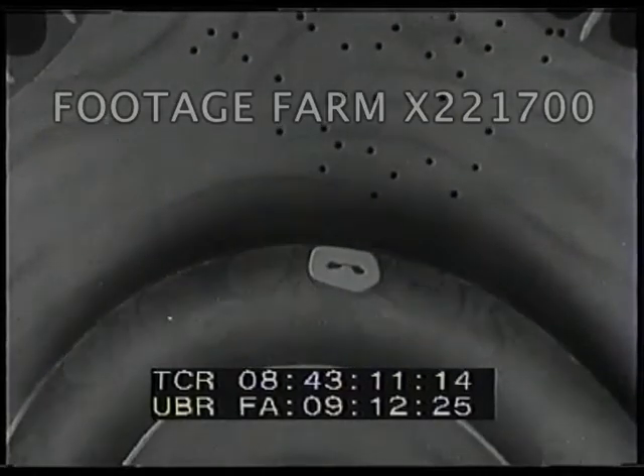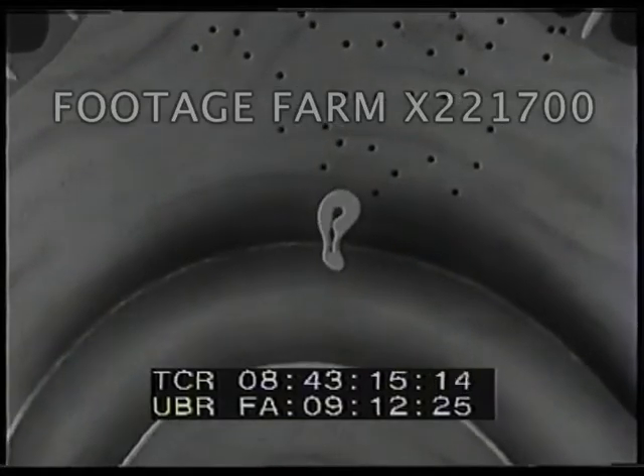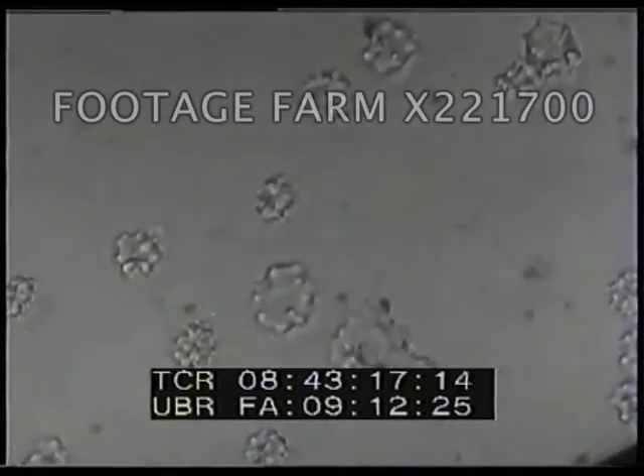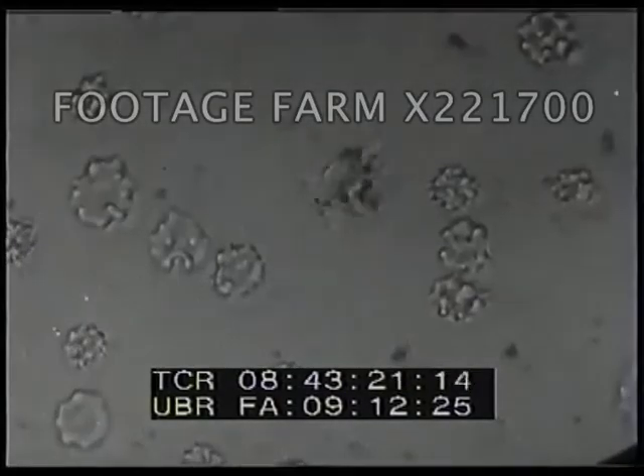White blood cells squeeze through the weakened walls of small blood vessels in the inflamed body tissue and attack the germs. Through the microscope, we can actually see white cells attacking and eating up bacteria. After a while, white blood cells build a wall around the bacteria, and with the help of other body juices, a net forms around the bacteria. Eventually, the infected spot clears up and the body gets well again.